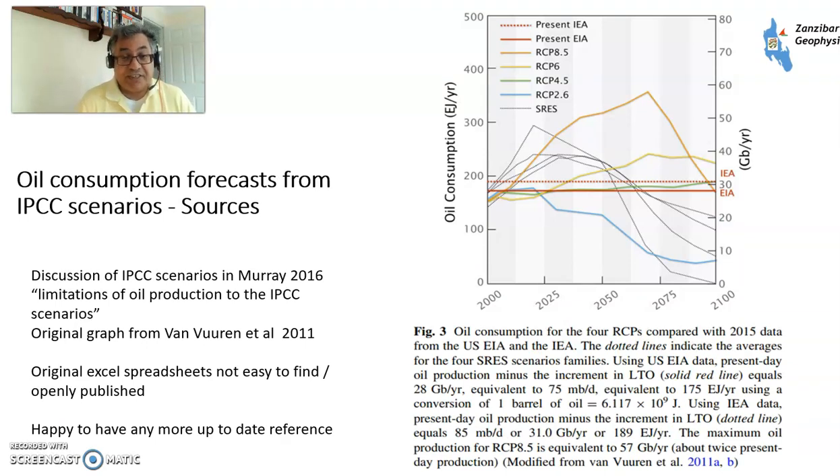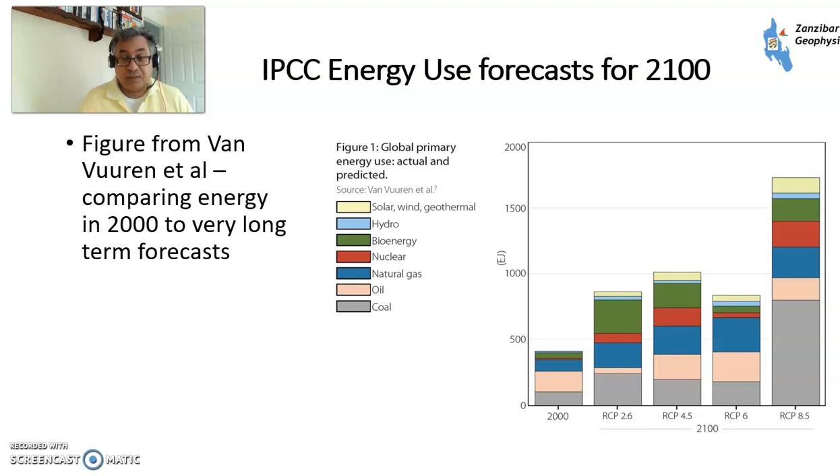Data from the IPCC is a little bit hard to come by. This is a paper by Murray in 2016 where he looked at the limitations of oil production for the IPCC scenarios, and the original graph was from a paper by Van Vuren in 2011. What I've done is taken the data from there and compared it with other people's forecasts. Looking at the IPCC's forecast through to 2100, these are the numbers from 2000 and these are the numbers further onwards.